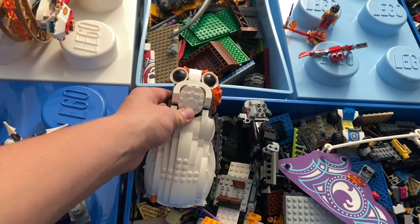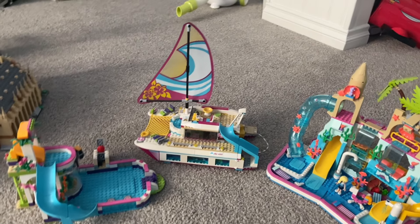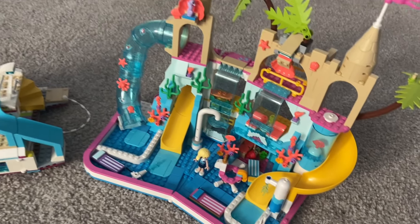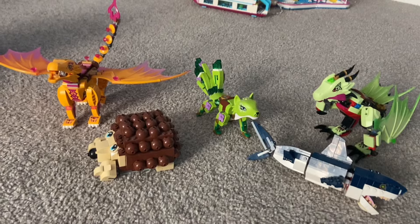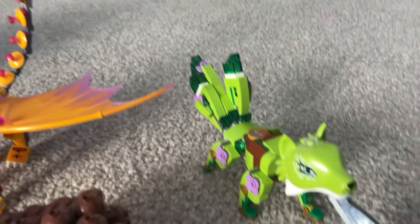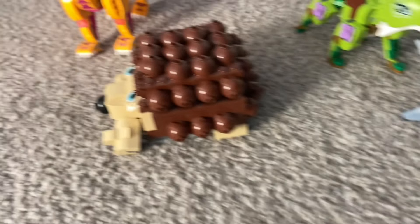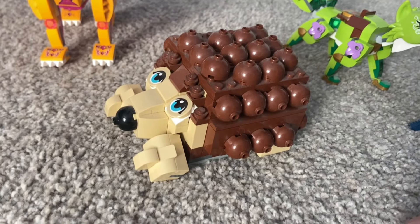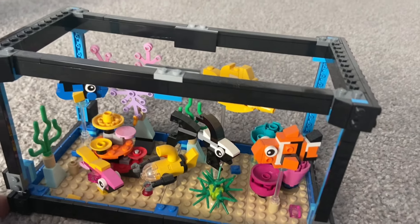I almost forgot — my sister has some pretty cool sets too. These are some of my sister's sets. She also really likes to collect dragons, so I'm going to show you guys those next. Here we've got some little animals, the dragons are my sister's, and look at this little fish tank — it has a lot of colors.